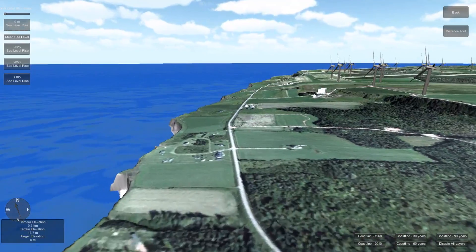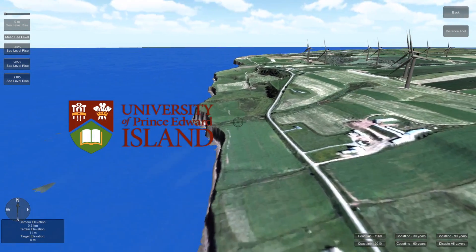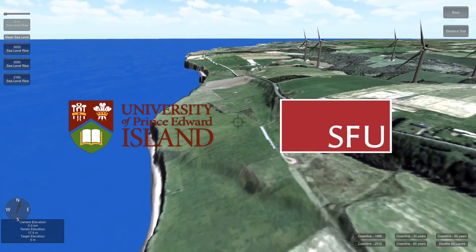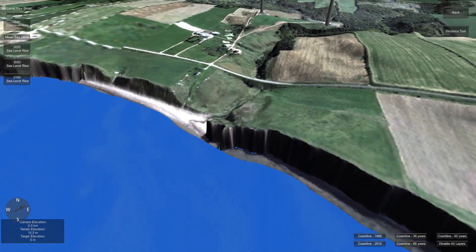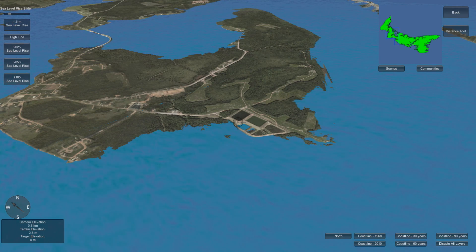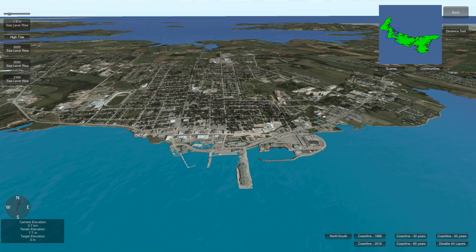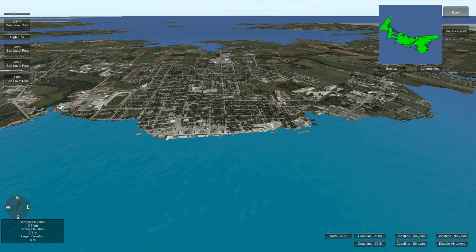CLIVE is a new analytical geo-visualization tool created by researchers at the University of Prince Edward Island's Climate Research Lab and Simon Fraser University's Spatial Interface Research Lab. Using 3D game engine technology adapted to serious scientific communication, CLIVE enables citizens to interactively fly around and view the province of Prince Edward Island at all scales, while manipulating scenarios of change over time.